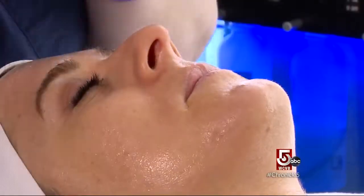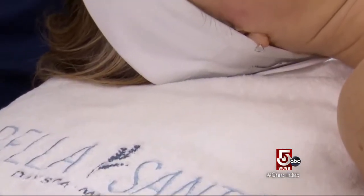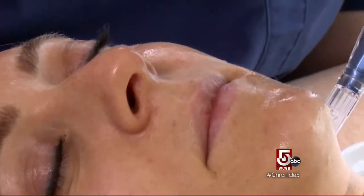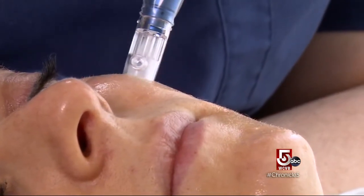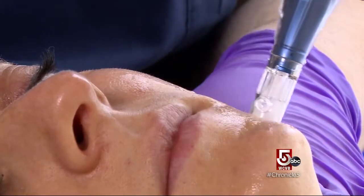We cleanse, we alcohol, we numb for about 25 to 30 minutes. We cleanse again in alcohol. We want to make sure there's no bacteria or leftover numbing agent going into the skin. We do three passes — horizontal, across, and circles. It can sometimes feel a little bit warm. You can hear it, you can kind of feel it tapping into the skin. But really when you're numb, it's so relaxing our clients fall asleep.